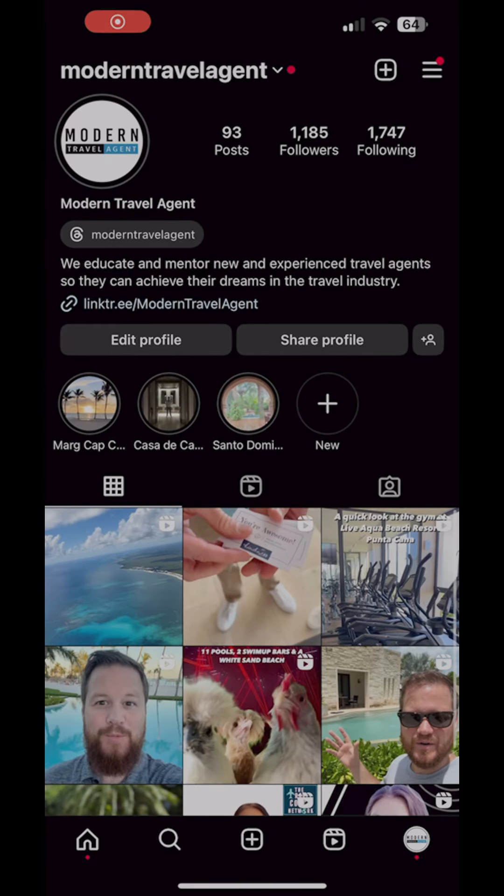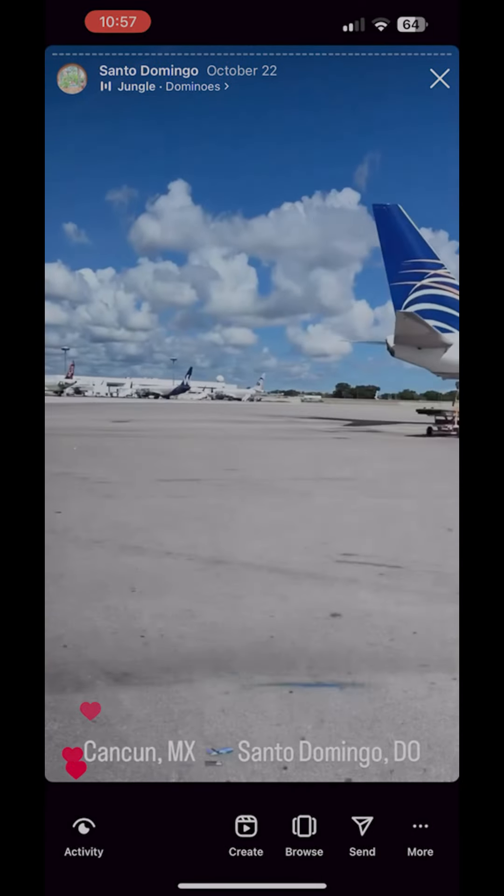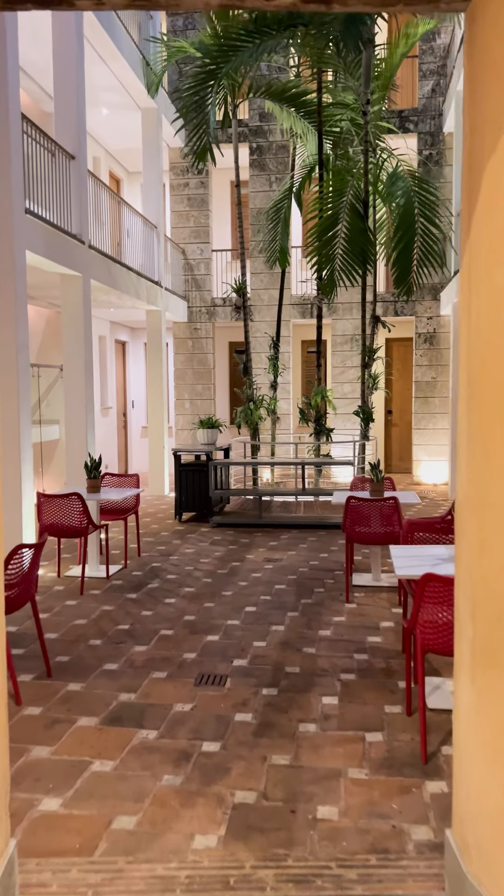If you want to check it out, go to the top of Modern Travel Agent's Instagram page and check out the highlights. You can see it split up between Santo Domingo, La Romana, and Cap Cana.